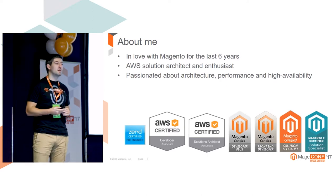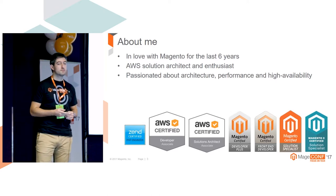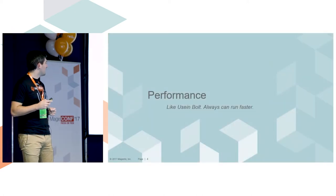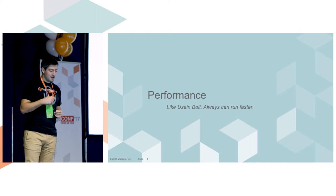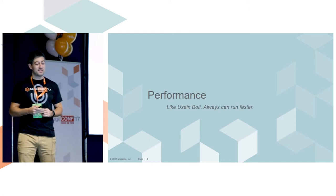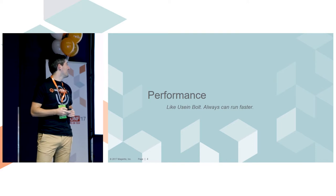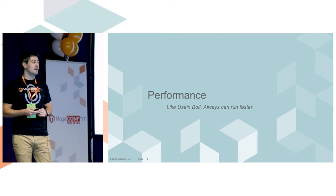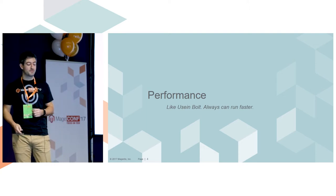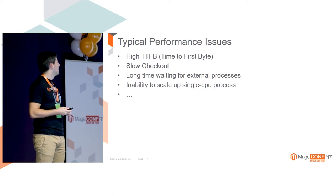These solutions can also be applied to regular hosting - you can run anything you want. Performance, as they say about Usain Bolt, can always run faster. You're never satisfied; you're always thinking it can be better. There is always something which can be improved. Those are some typical issues we are facing.